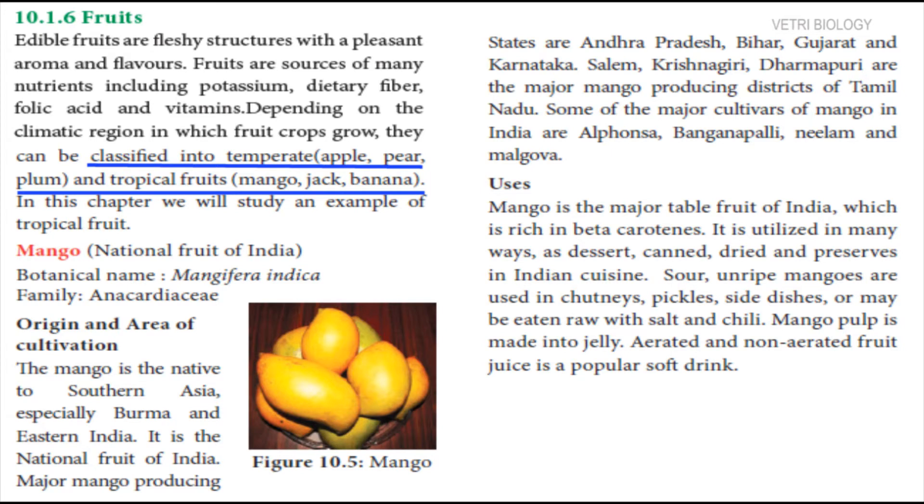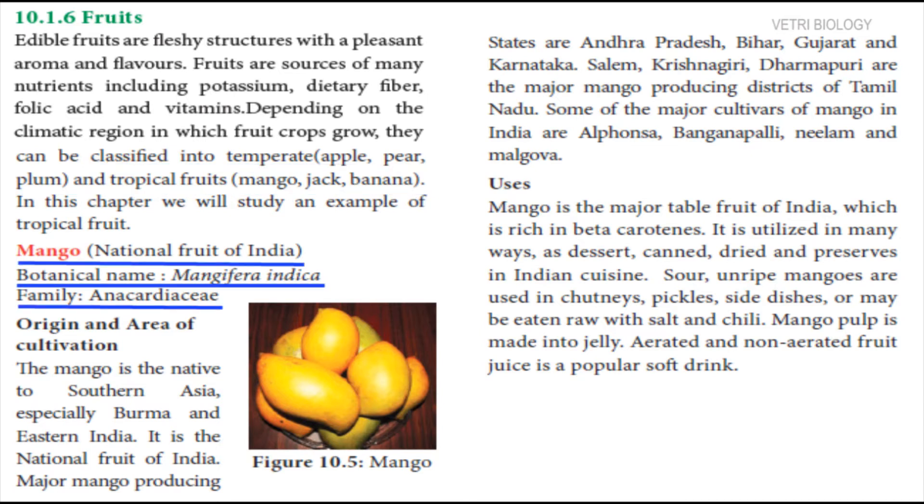Temperate climate has mild to warm summers and cold winters. In temperate regions, apple, pear and plum are grown. Mango, jackfruit and banana can be grown in hot climate, that is in tropical areas. In this chapter, we will study the example of tropical fruit, mango.